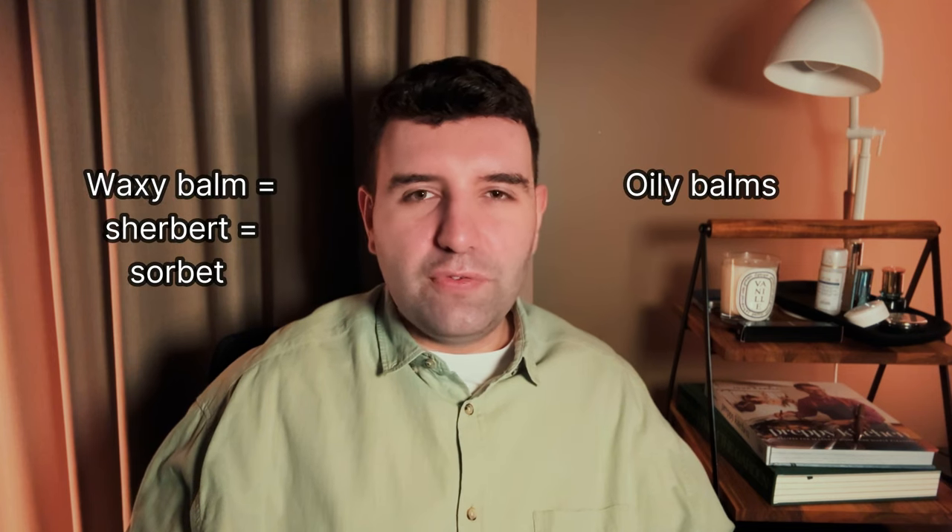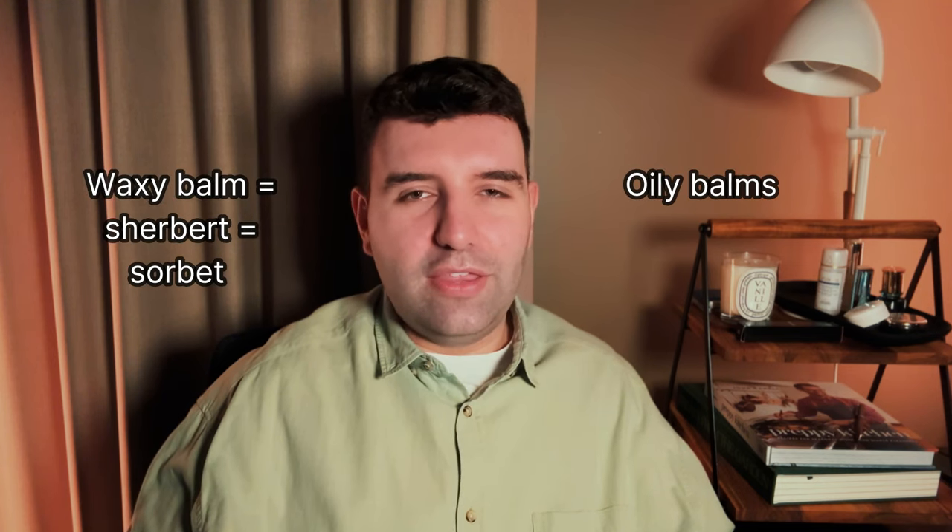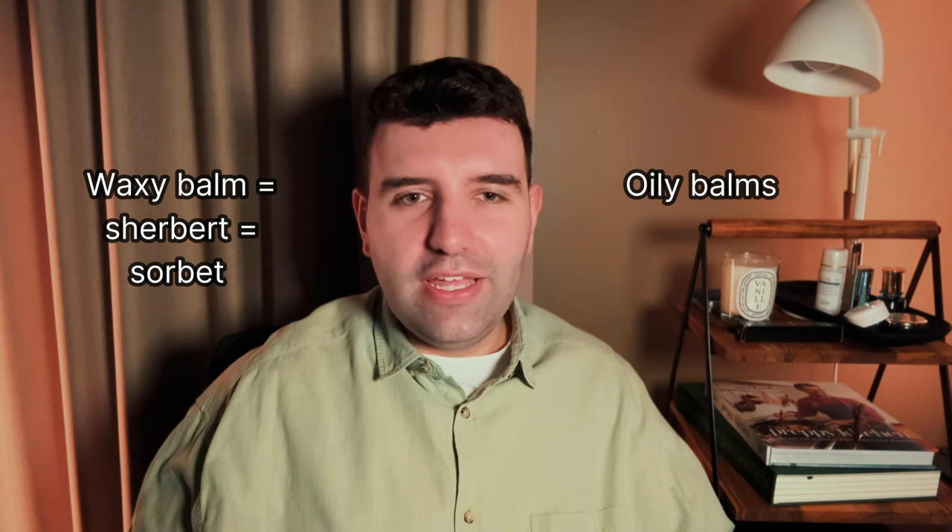Before I continue, I wanted to briefly mention the two main ways I think of cleansing balms. You've got your waxy category and your more oily balm category, and that tends to be how most cleansing balms fit in terms of skin feel. The Paula's Choice one is probably a little bit more of a waxy balm, but I could be way off since I haven't used it.